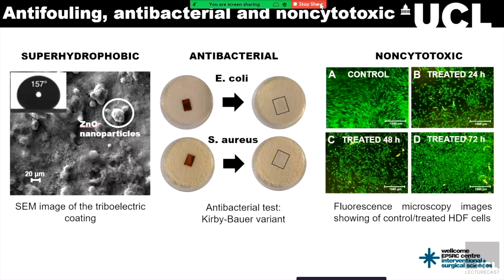In terms of the different properties of this coating: the SEM image shows the triboelectric coating, and you can clearly distinguish the zinc oxide nanoparticles, which give the coating a rough morphology and make it superhydrophobic. Furthermore, zinc oxide is a well-known biocidal agent, rendering it antibacterial. We have carried out extensive antibacterial tests using the Kirby-Bauer variant test with E. coli, gram-negative bacteria, and also strep B, which is highly relevant in this clinical application. We can see no bacterial growth whatsoever after 24-hour incubation. We have also carried out extensive cytotoxicity tests using human dermal fibroblasts, showing above 90% viability after 72 hours, which demonstrates very high biocompatibility.